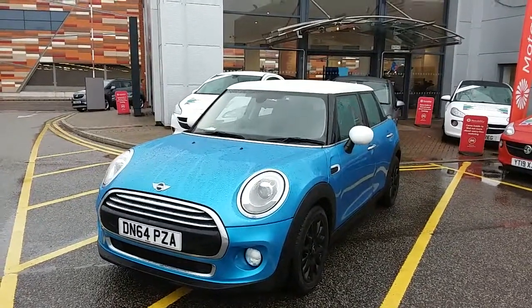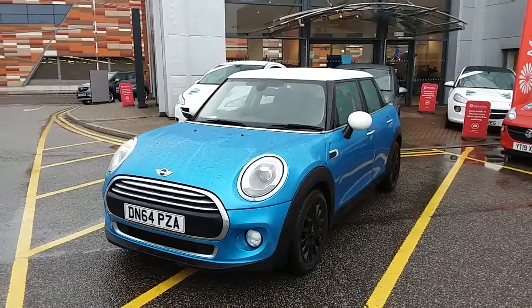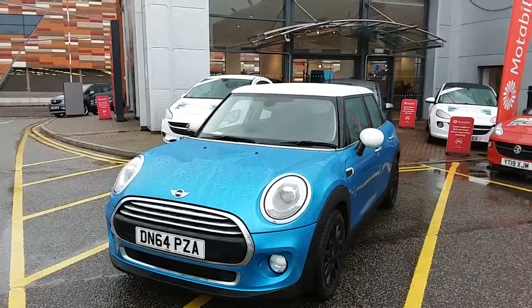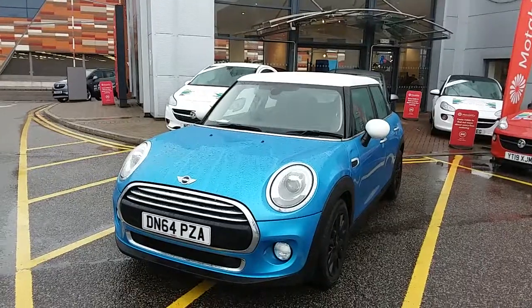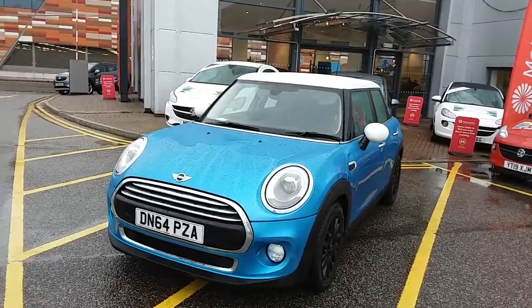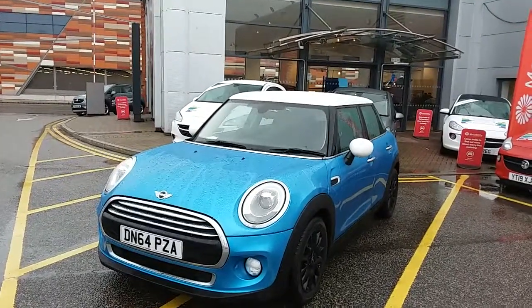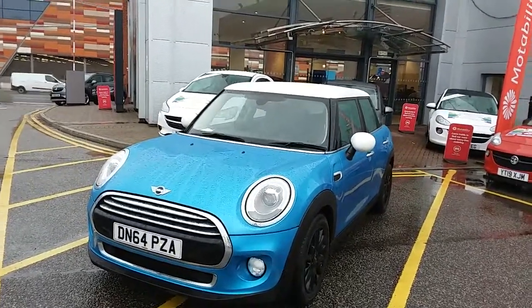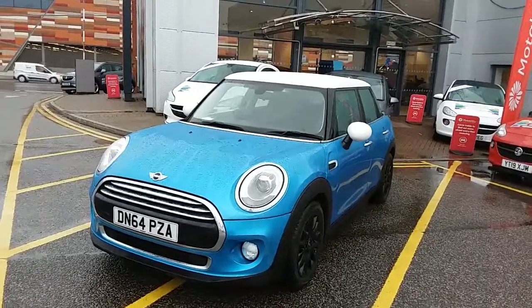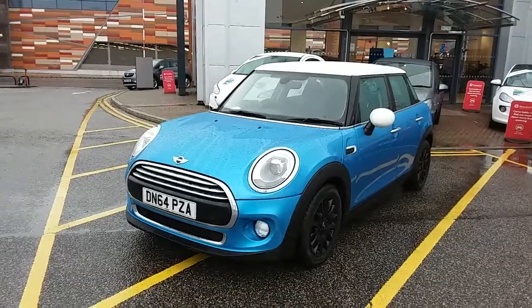Welcome to our 2014 Mini Cooper D. This car has a 1.5 litre diesel engine which produces 116 brake horsepower and runs at around 78.5 miles to the gallon. This car will come with a full service history and comes with our Network Q warranty, which is 12 months as standard, and includes 12 months roadside assistance and full mileage and HPI checks, just for your peace of mind.